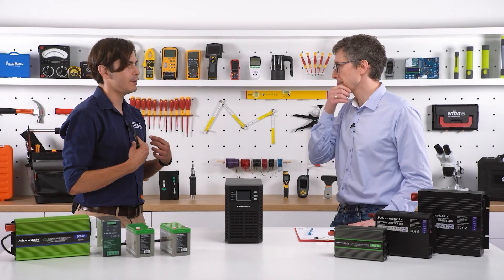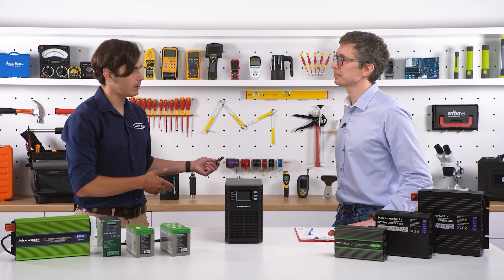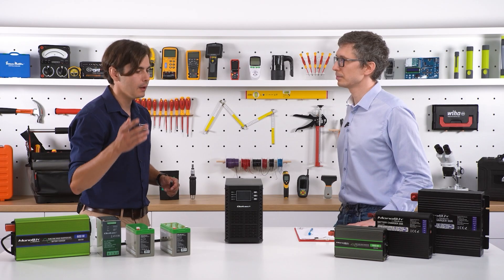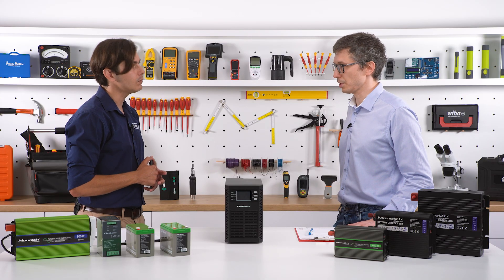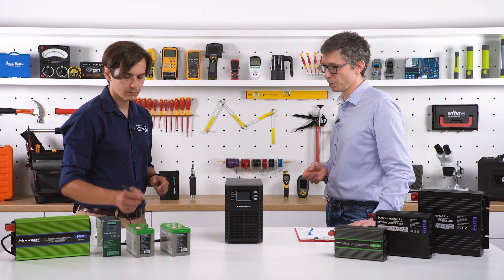When choosing a UPS, now that I know whether I need an offline or online depending on the devices I connect, what are the other parameters I need to check? To be honest, when choosing the right UPS for yourself, you mainly need to focus on two parameters. The first is the load — how many watts does the UPS have to support? How big is the load? The second parameter is how long the load should be powered up.